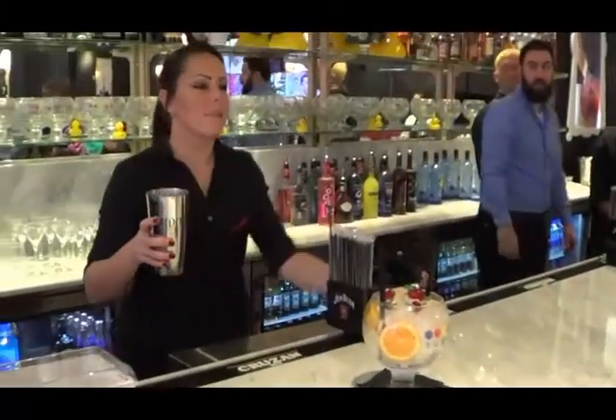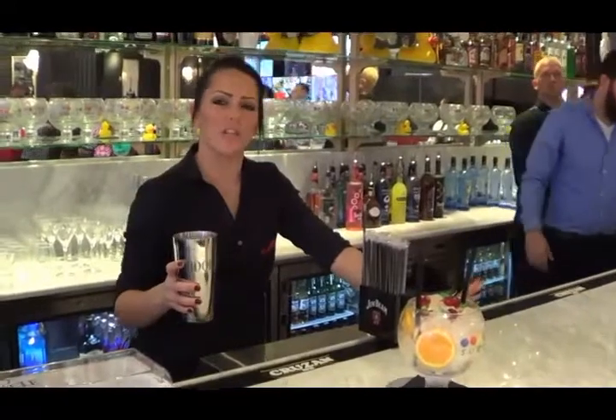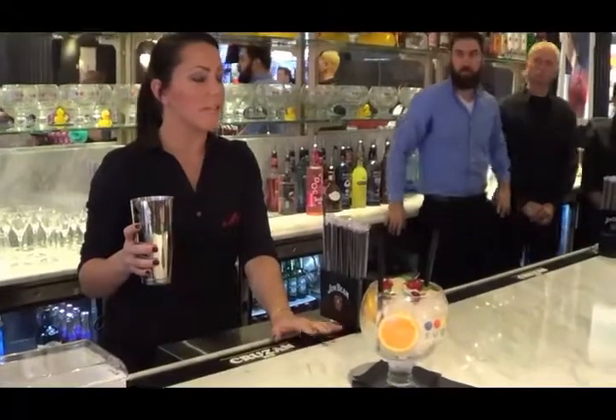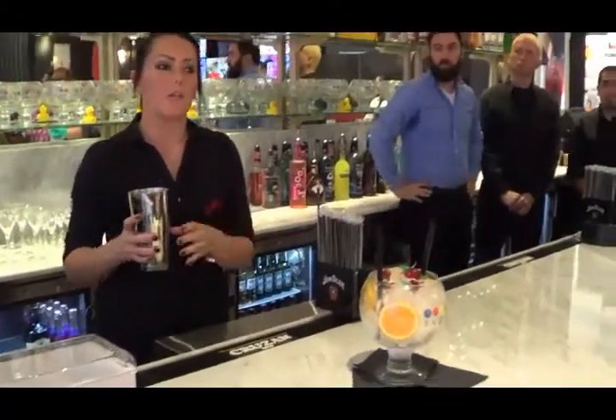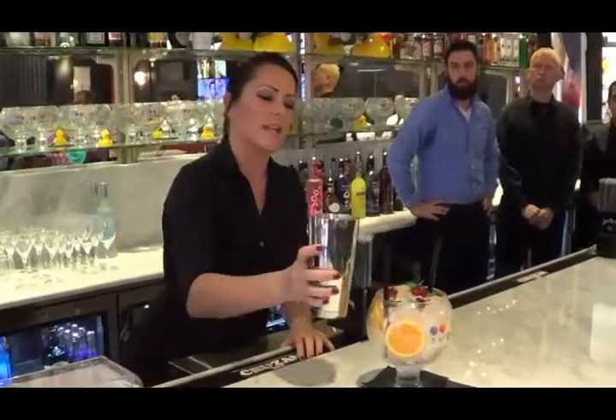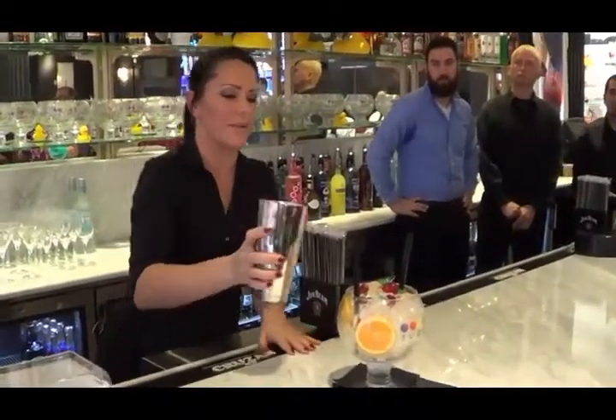Good afternoon guys. This is our Mai Tai. This is our take on the signature drink. It has coconut rum, light and spiced rum in it, and then we mix it with orange juice, pineapple juice, and grenadine. It's a really nice tropical drink, and it's garnished with twin cherry gummies and oranges.